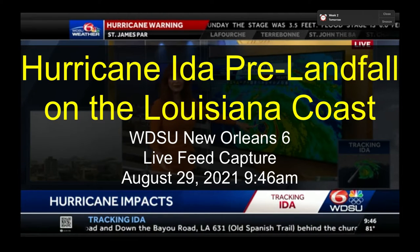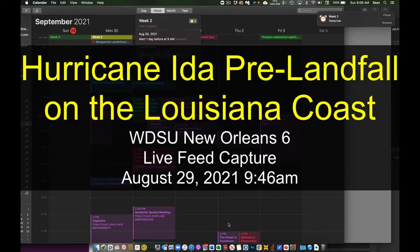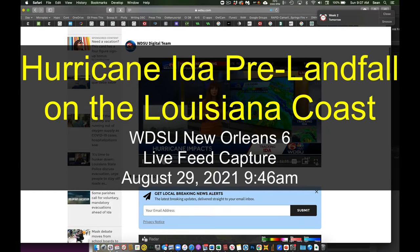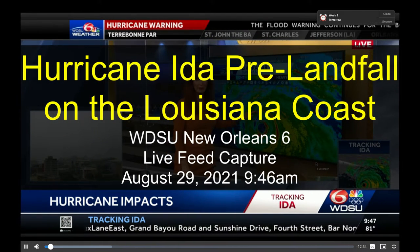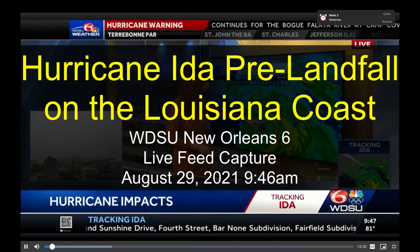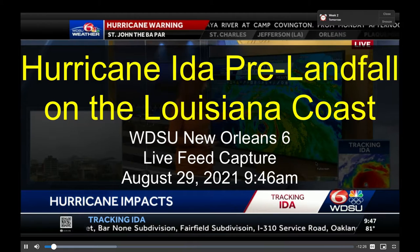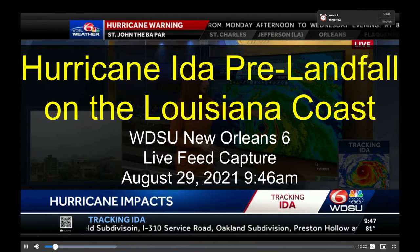It's now just 17 miles from Port Fourchon, moving northwest at 14 miles per hour. Right here, we've got a rain band moving into Grand Isle, so the water has gone up there. With the eye wall, you're going to have the water going up at Port Fourchon and also at Grand Isle. We're seeing this at Plaquemines Parish.